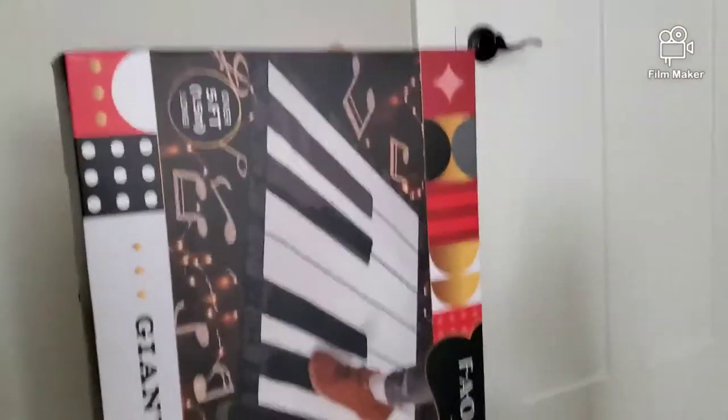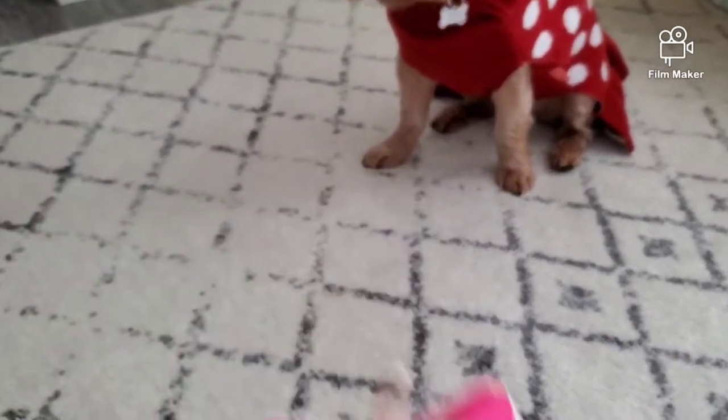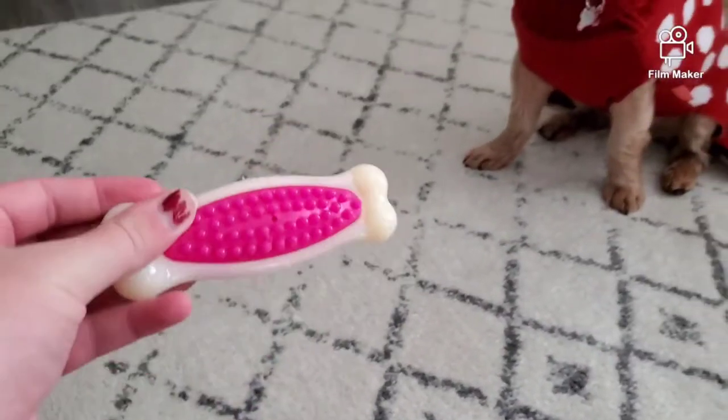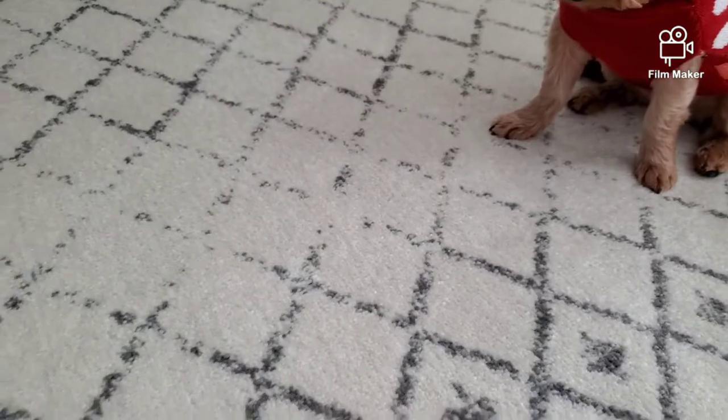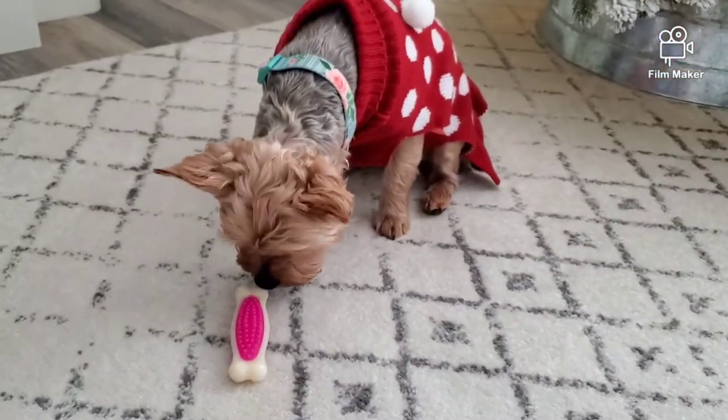Now we're going to show Sunny's gifts. Sunny got this little squeaky toy, a bone — there's another one somewhere else — and then this little ball. Here you go, Sunny.